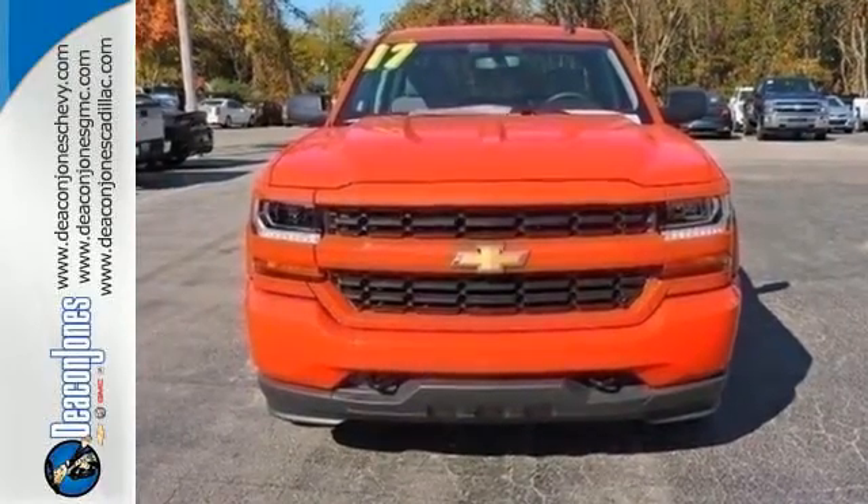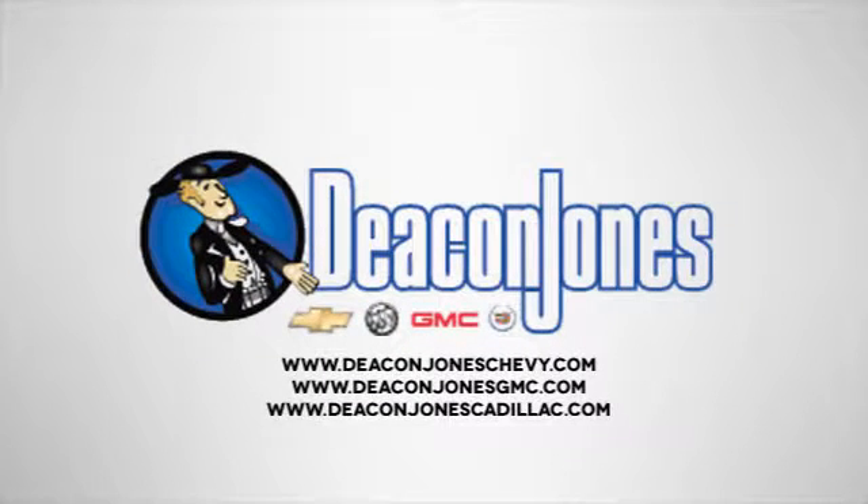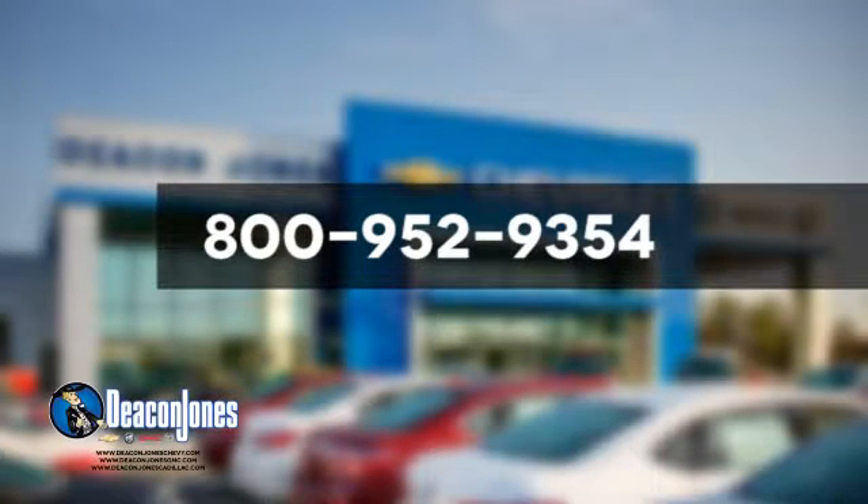Stop by Fortress Drive today. Are you speaking Deakin? Visit Deakin Jones Chevrolet Buick GMC Cadillac today. Give us a call at 800-952-9354.